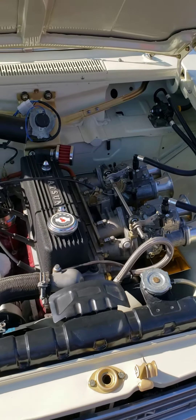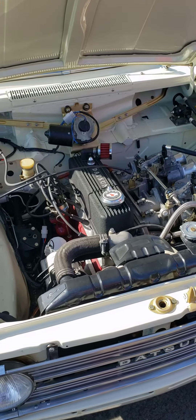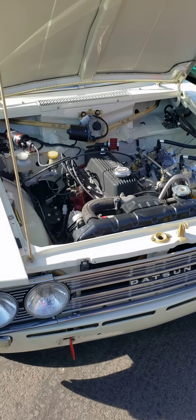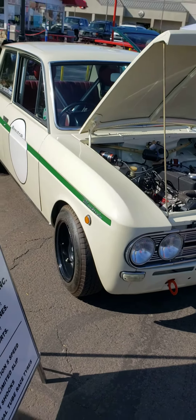It's got a highly modified 2-liter stroked R16 from Ed Pink Racing Engines. It was the Adoshiro house car in Japan — it's a famous 411 campaigner. And you can take a look at the interior.